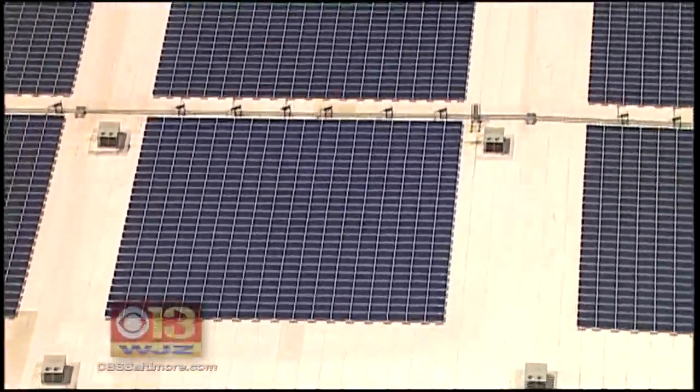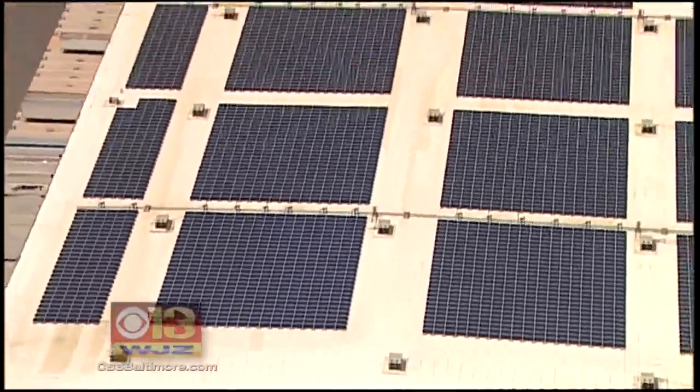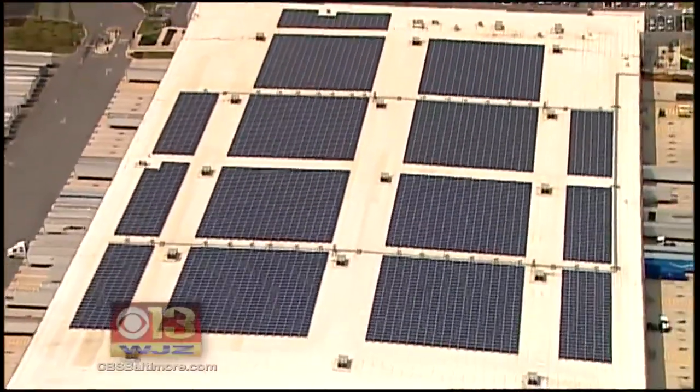Each panel generates 320 watts of energy. We have more than 6,000 of them, so that totals up to just under 2 million watts, or 2 megawatts of power that this can generate when the sun is at its peak.